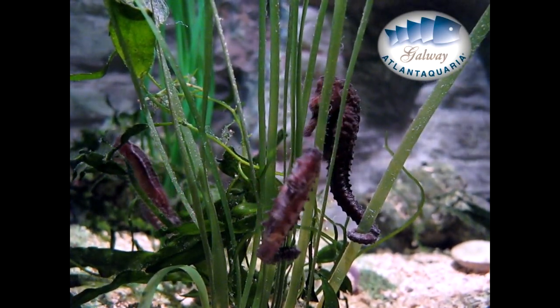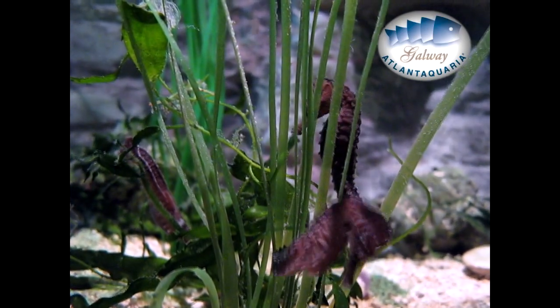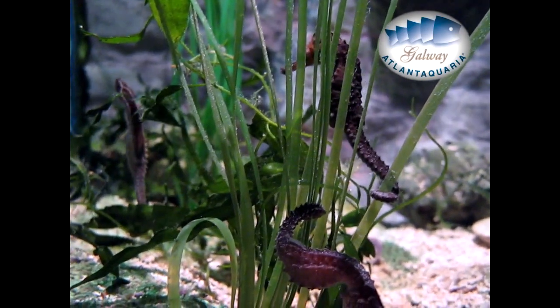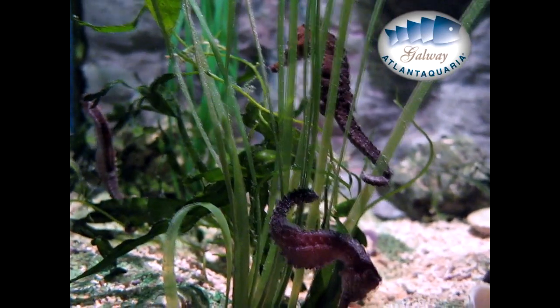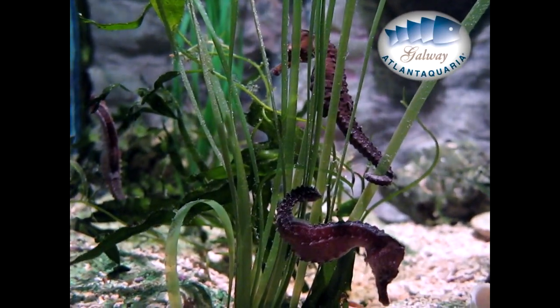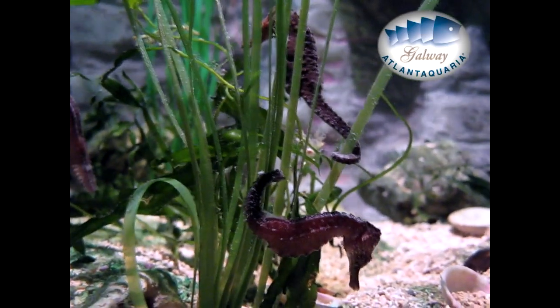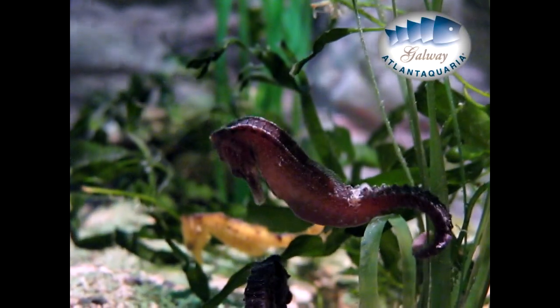Seahorse is the title given to 47 species of marine fish. In accordance with the species, they can have different colors, and the adult size can be between 6 and 15 centimeters. They are mainly found in shallow tropical and temperate waters throughout the world, and prefer to live in sheltered areas such as sea grass beds, estuaries, coral reefs, or mangroves.